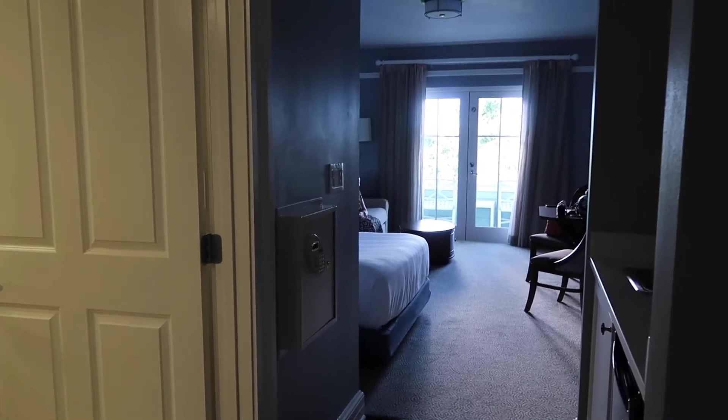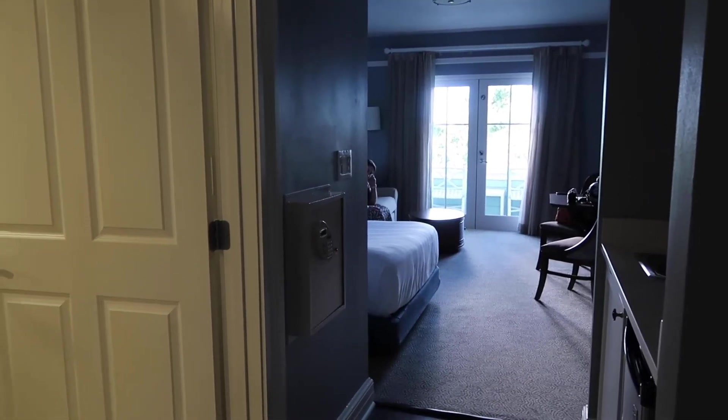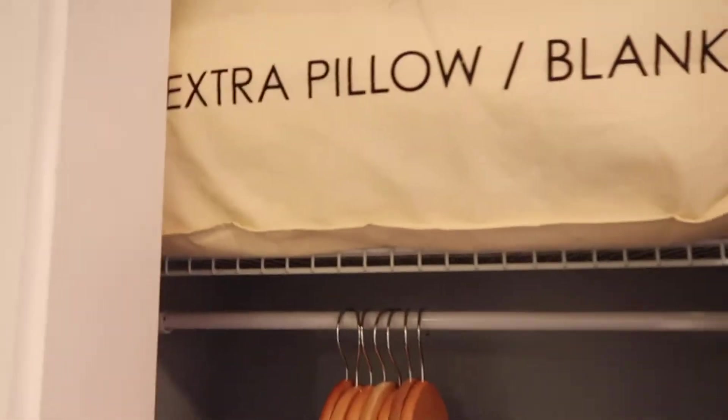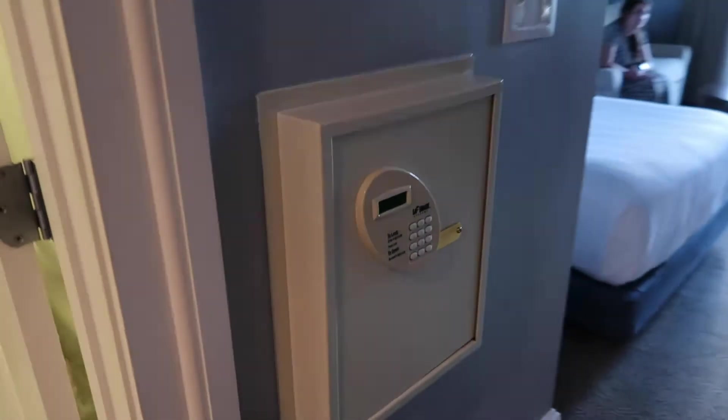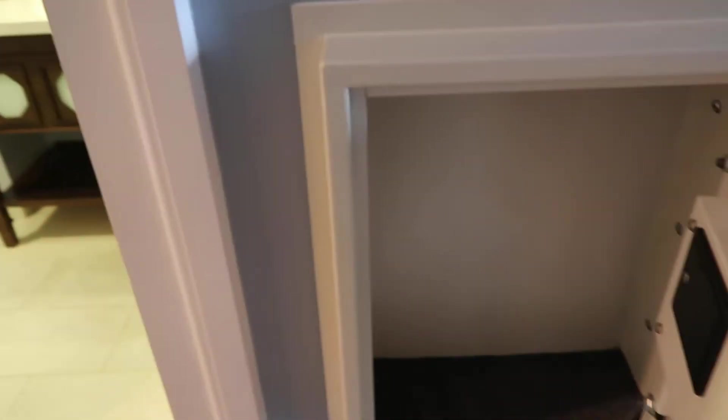Welcome to our deluxe studio at the Beach Club. First thing here on the right side — got a little closet here. You've got your iron, extra pillow and blanket, hangers — all the stuff you find in all of the closets in the different hotels here at Disney. Got the safe out here on the wall instead of in the actual closet. You could probably put a laptop in there sideways.